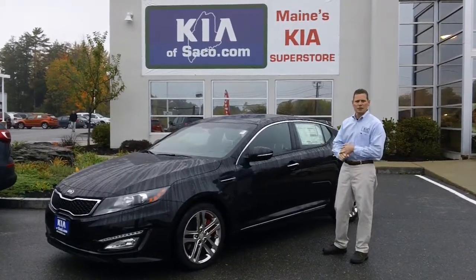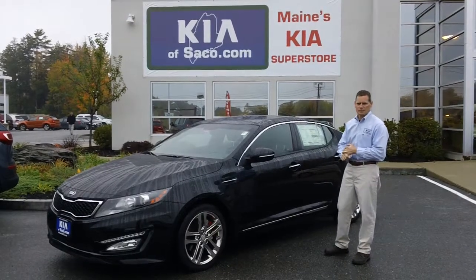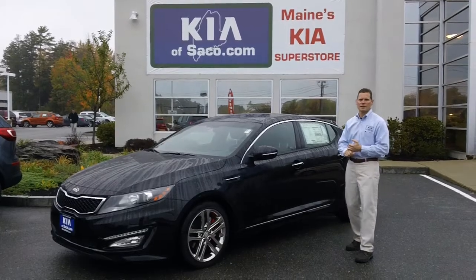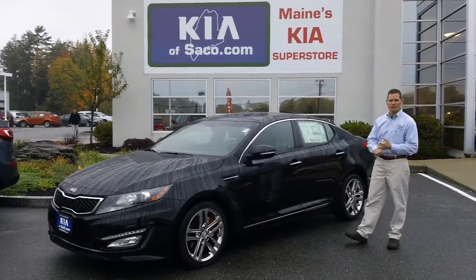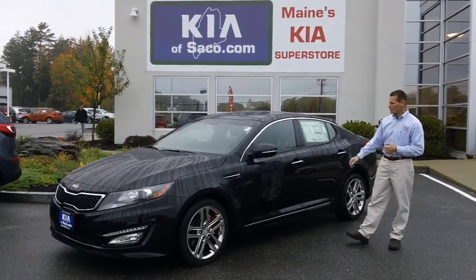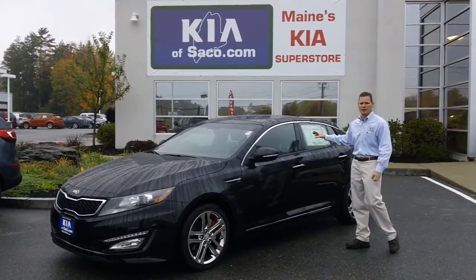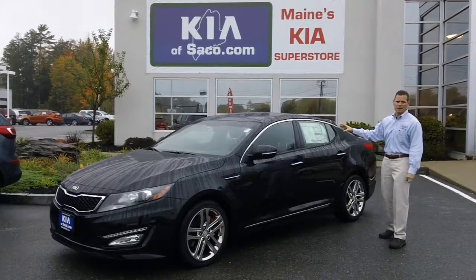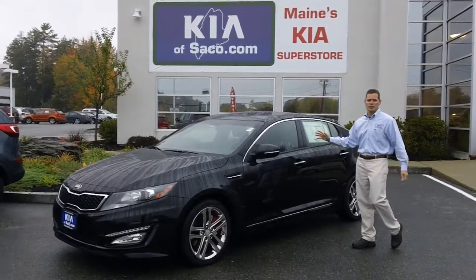If you're interested in this vehicle, the stock number is KI2197. It's on sale for $28,490, and it has a starting MSRP of $35,495. So our sale price is thousands of dollars off the MSRP.